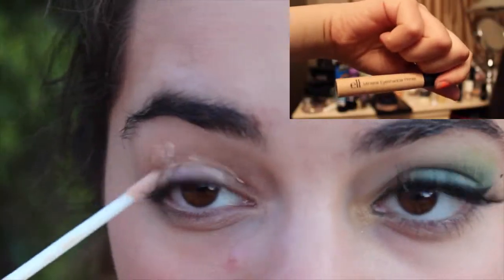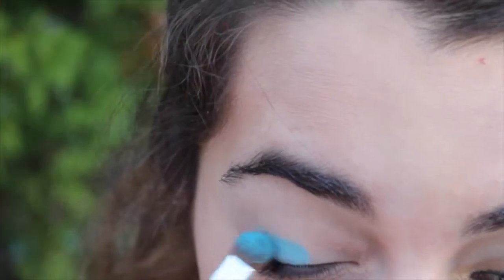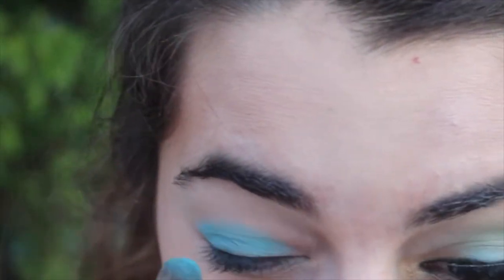Then I'm going to prime my eyelids using Ulf Mineral Eyeshadow Primer. And then I'm taking a super pretty bright blue color from the NYX All I Ever Want palette and applying that to my eyelid.